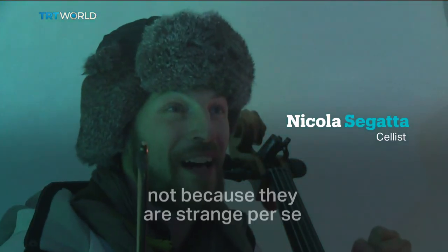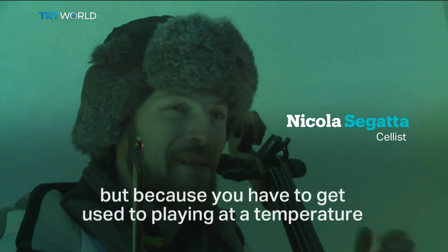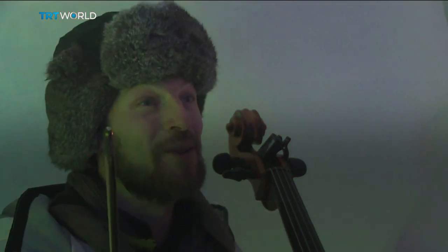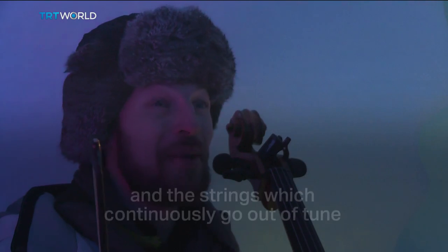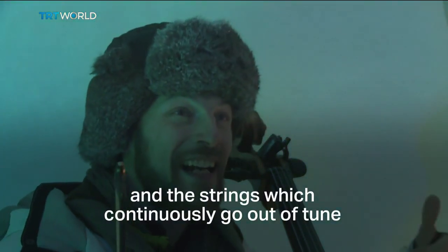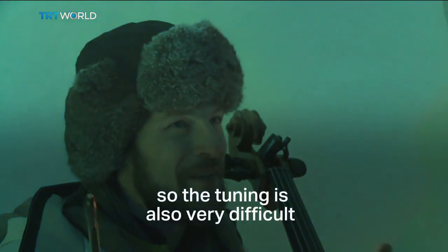They are difficult to play — not because they are strange per se, but because you have to get used to playing at a temperature of at least minus 12 degrees, with your fingers that risk freezing all the time, and the strings which continuously go out of tune. So tuning is also very difficult.